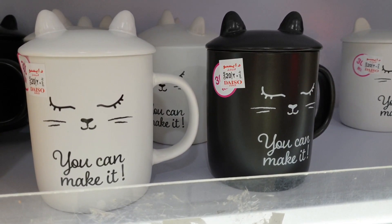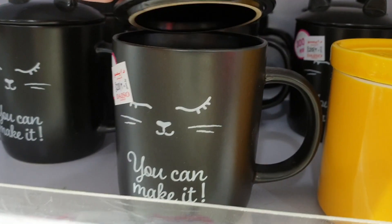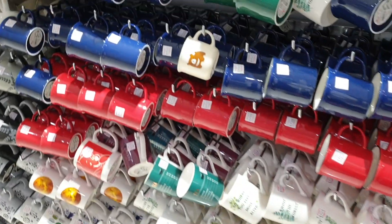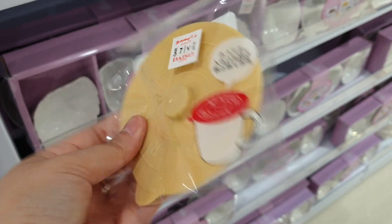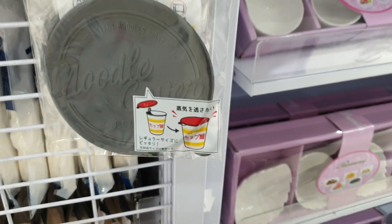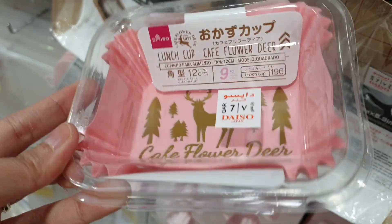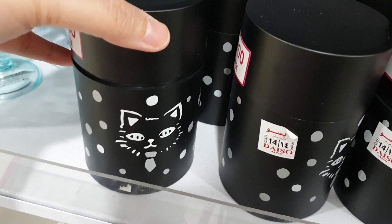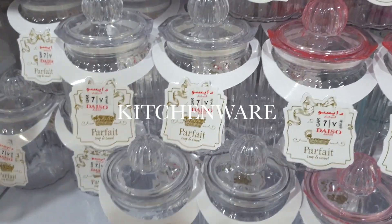Moving on to one of my favorite sections — the home essentials, particularly the porcelain ware. There are mugs, more mugs, a mug cover, and even more mugs.